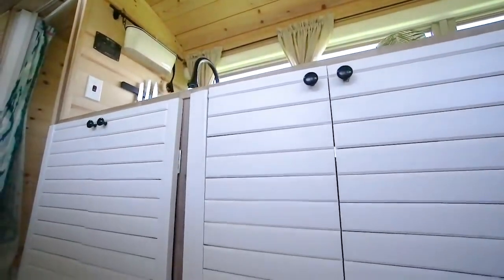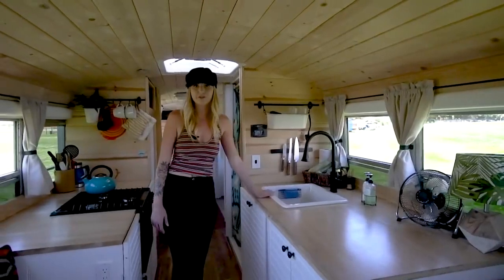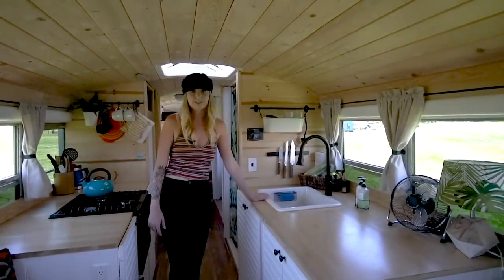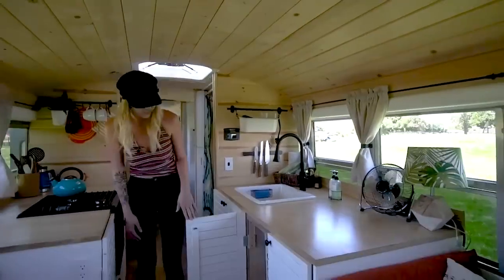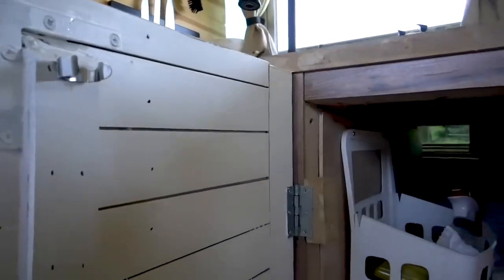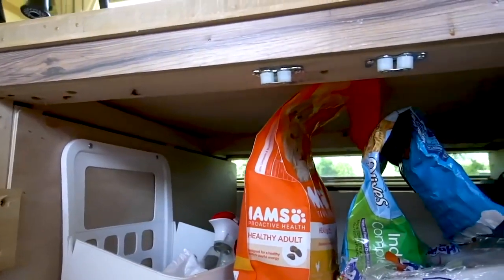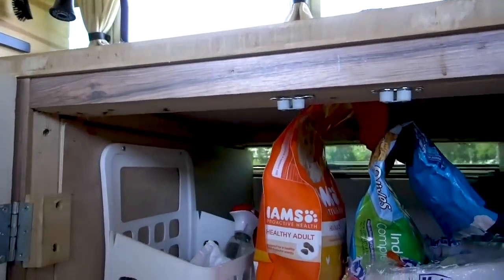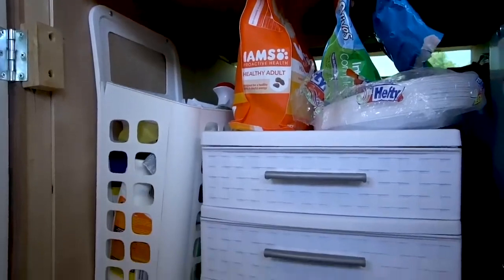We found the cabinets alongside the road — someone was getting rid of them, probably redoing their own cabinets. We refurbished them and made them look a lot more pretty. We have clip locks so they don't come undone when we're driving, plus a little roller piece inside. We've been four months full time and haven't had any issues with them.